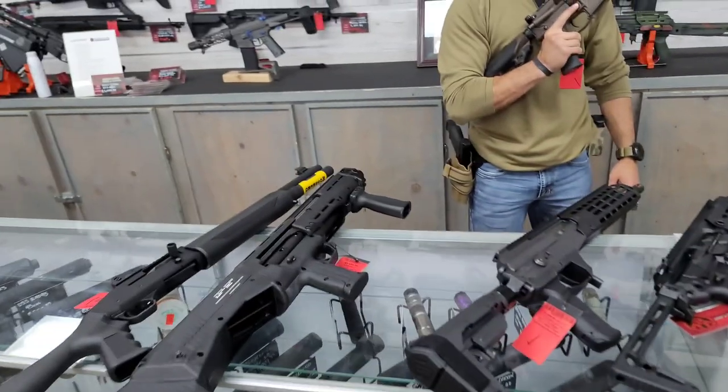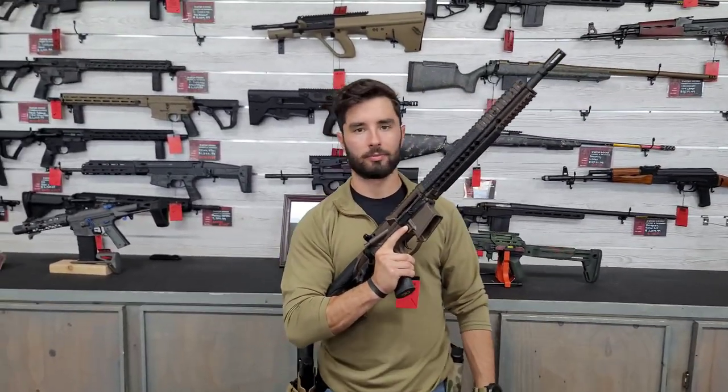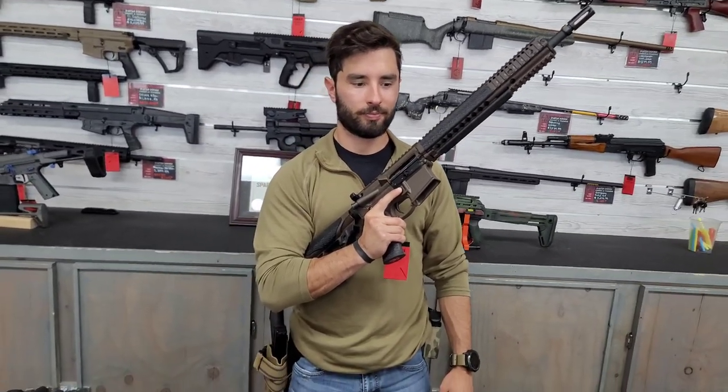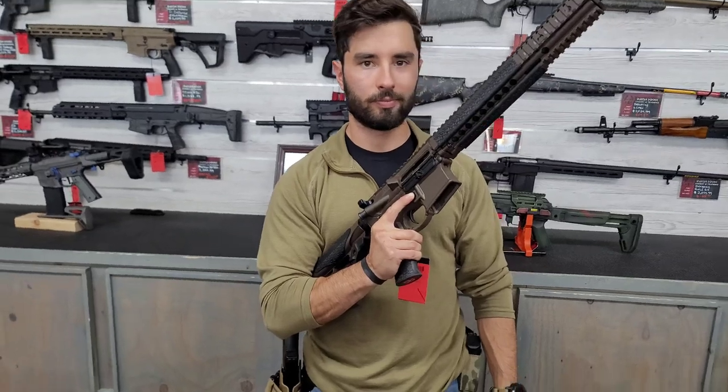Let us know in the comments if you think something else should have been on the list, or if you'd take something off. So here are our options — I got Jared to help me out here. We're going to start off with the Daniel Defense. You really can't go wrong with a Daniel, so go ahead and give your opinion about it from an SHTF standpoint.